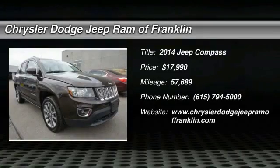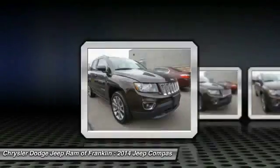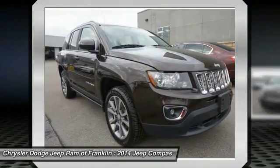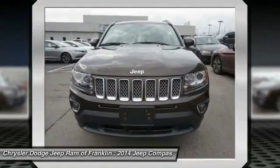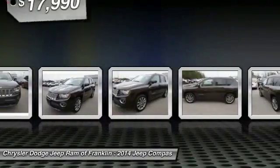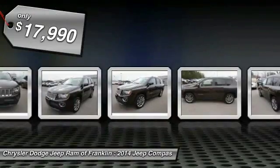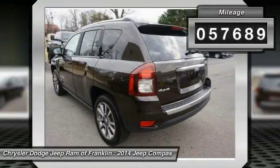The 2014 Compass. The Jeep Compass has a solid, sophisticated 16-valve engine. It features electronic variable valve timing that continually changes the torque curve, bringing more versatility to the 165 peak pound-feet of torque and more capability to the 172 peak horsepower, and is priced below $20,000. This vehicle has less than 60,000 miles.